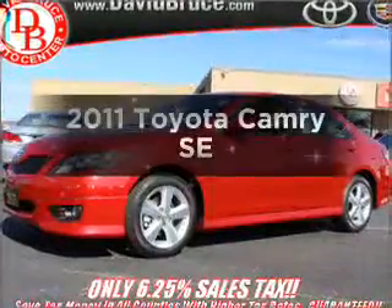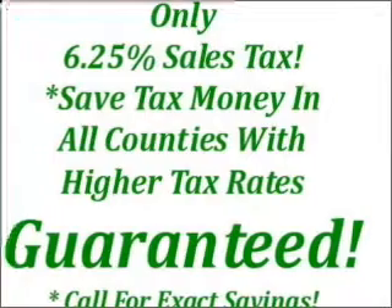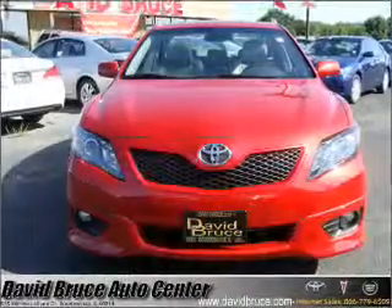Imagine yourself in this 2011 Toyota Camry. Travel the roads in style and comfort in this great vehicle, with an efficient four-cylinder engine that responds smoothly to its six-speed automatic transmission.